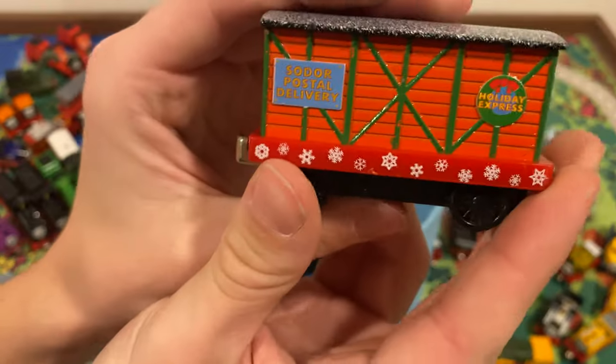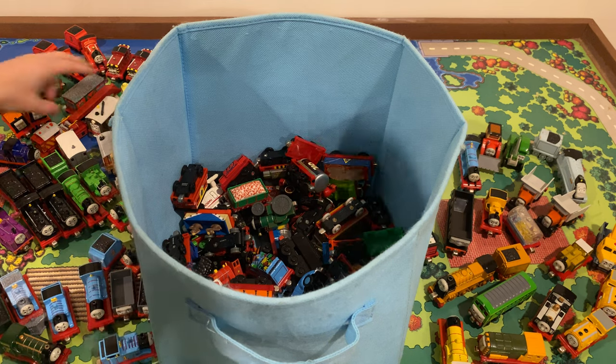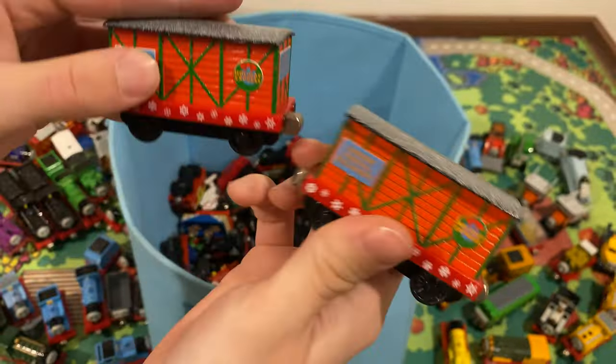Another one of these holiday cars — is this the same one as earlier? Let me check. Yep, same one. Cool.